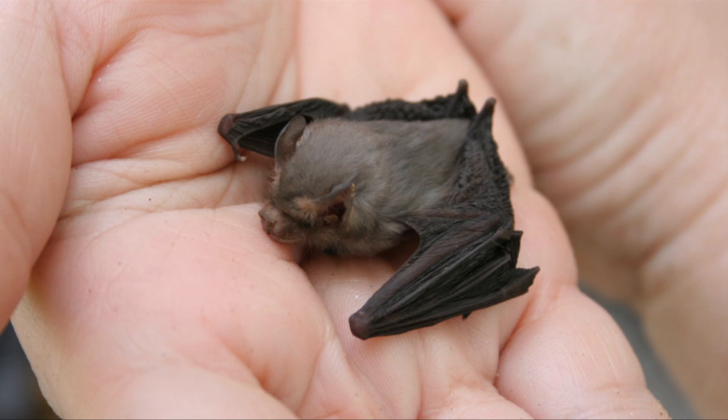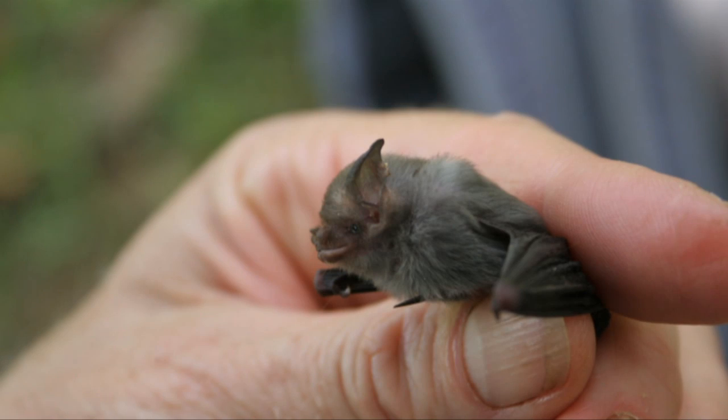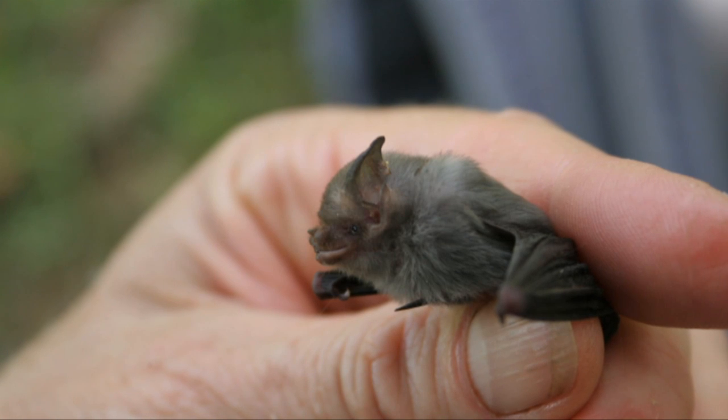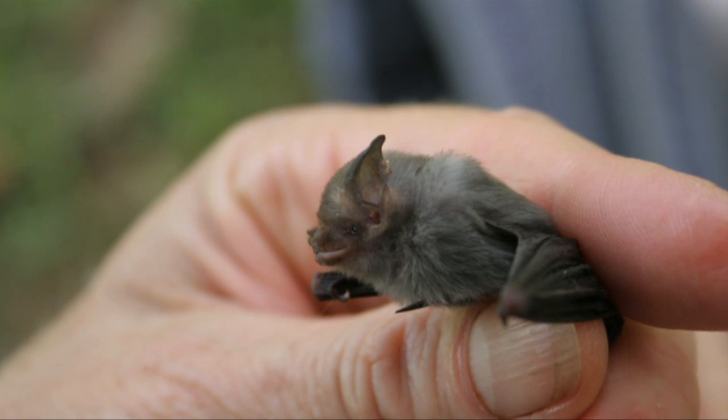The smallest bat in the world is Kitti's hog-nosed bat, also called the bumblebee bat. It is found in Thailand and weighs about two grams — that's as much as a dime weighs. It has a six-inch wingspan.